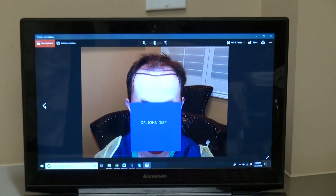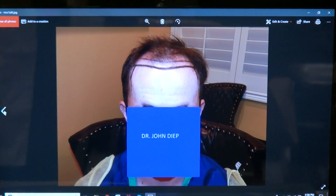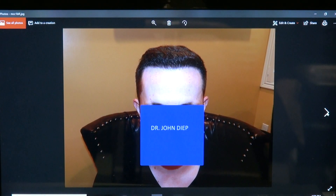You see excellent density, but I'm going to show the audience what he looked like before. This is before surgery, and we did 2,915 grafts. Then six months later, you see excellent density.